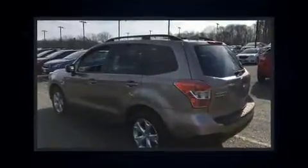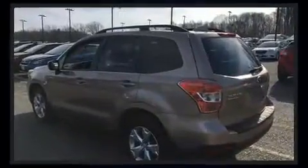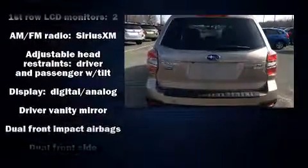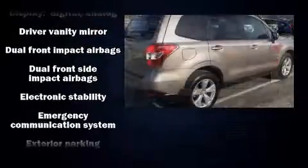All of the premium features expected of a Subaru are offered, including one-touch window functionality, a tachometer, power moonroof, and much more.